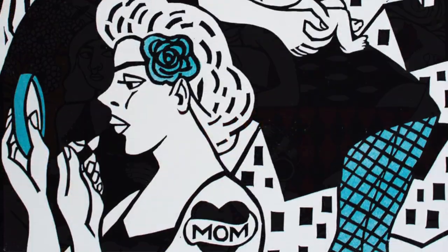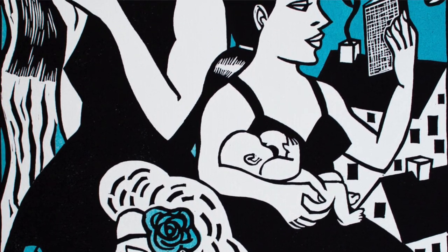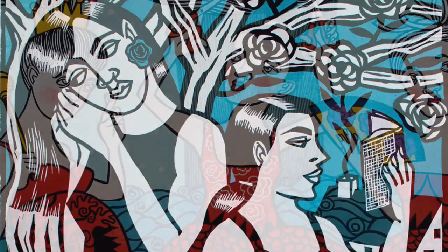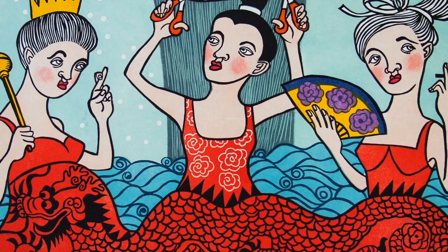I think the use of color goes along with the graphic quality of my work. I use a lot of black, I like bold lines, I like patterns, and so I try to use color to balance out that boldness, soften it maybe.